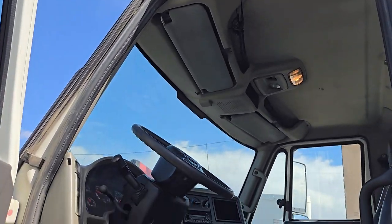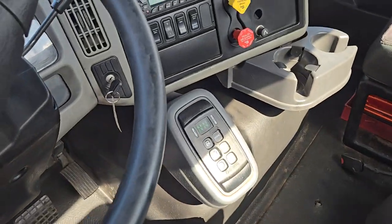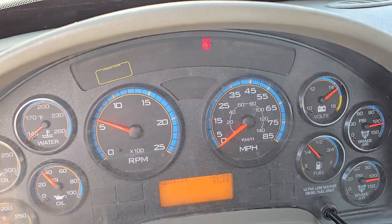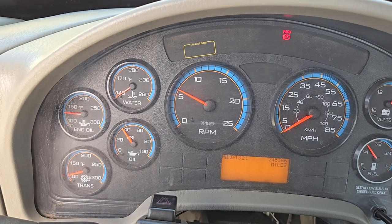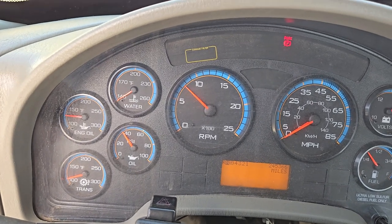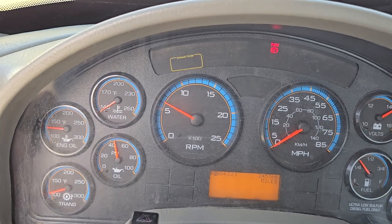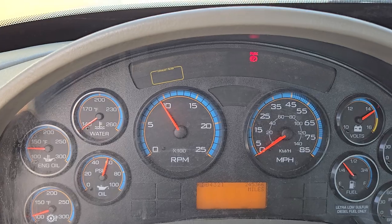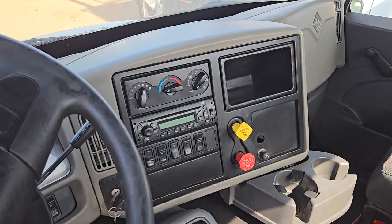I know what it's like to buy something sight unseen. AC is nice and cold, and again oil pressure moves with throttle. They both behave similarly. That's about it — thank you for watching my video.